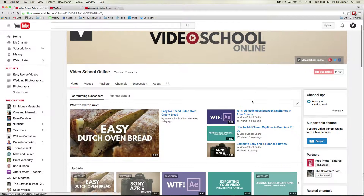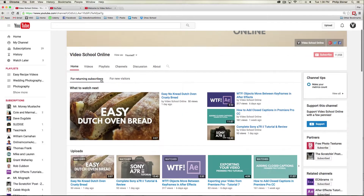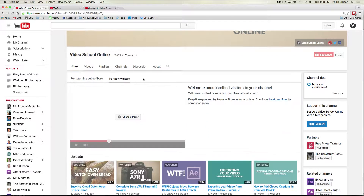Okay everyone, so here we're on my Video School Online YouTube channel. To add a trailer to your channel, click the 'For new visitors' button — that shows what your channel looks like for a new visitor — and then click the plus 'Channel trailer' button.